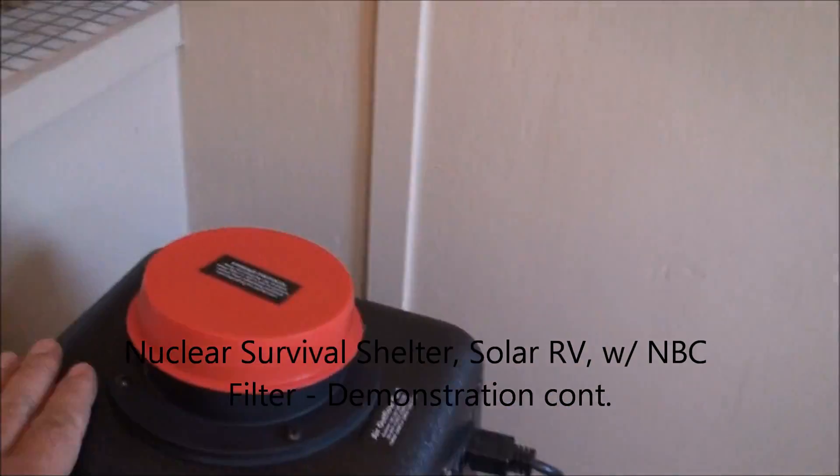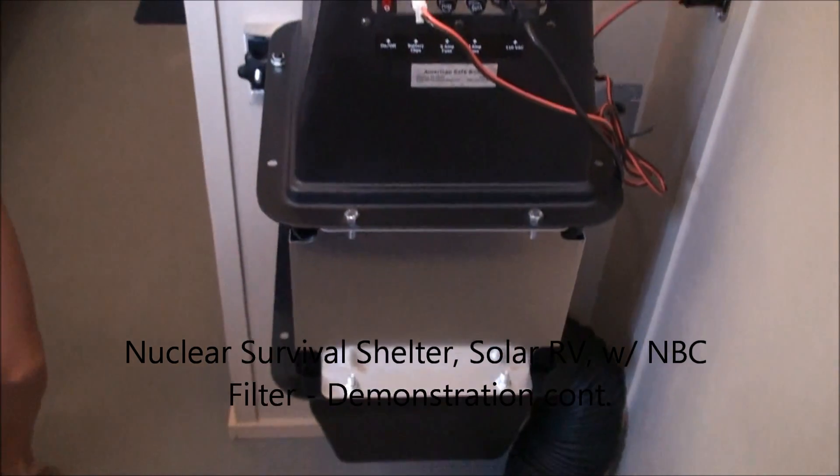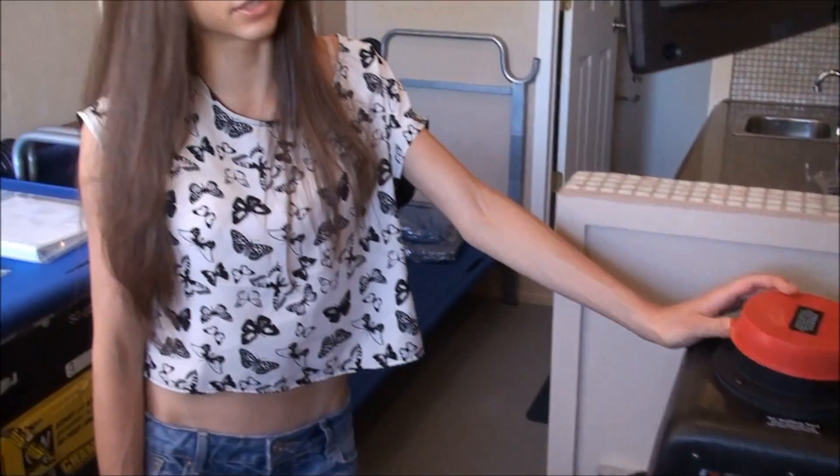This over here is an air filtration system. What's special about it is that it's actually a nuclear air filtration system. So you can filter out any impurities and oxygen outside — if there's a pandemic, if there's nuclear fallout, it will filter all of that out.